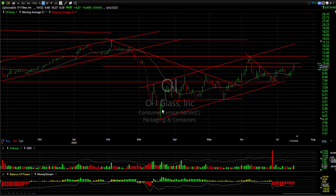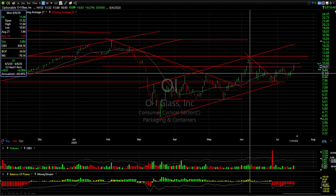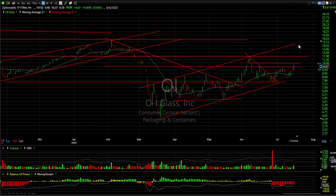OI, formerly Owens Illinois, broke out of a little inverse head and shoulders and ran 87 cents, or 9.5%. Looks like this one may try to test the recent June high at 11.85. If we get through that, looking at 15.